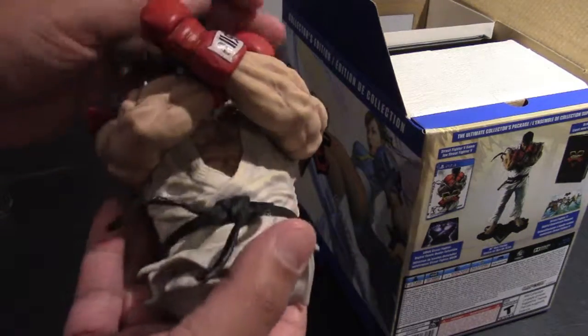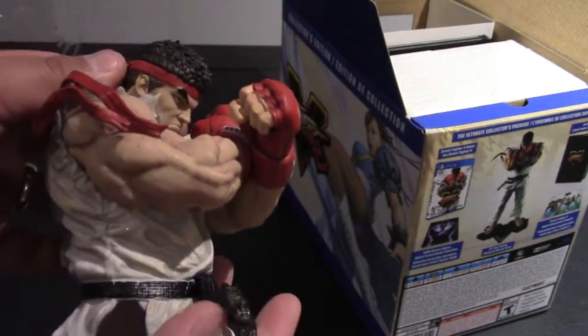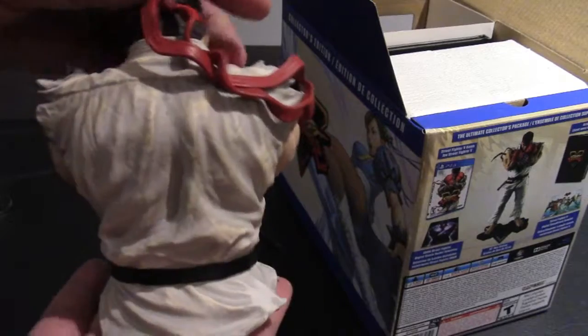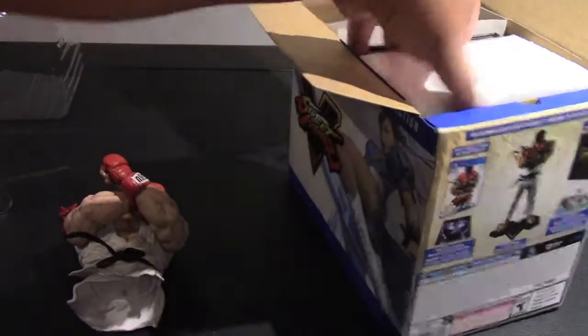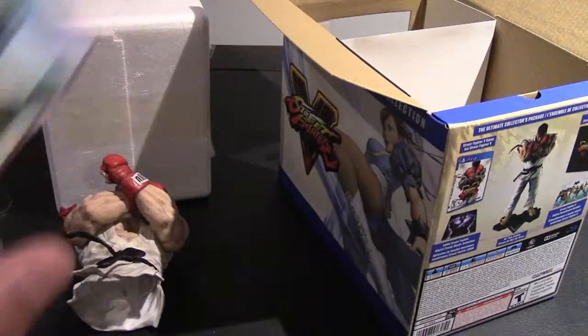It looks like it's separated into two parts — really nice looking figurine. Not sure if it's plastic or vinyl, but it's pretty heavy with a lot of nice detail. Good quality, and in the styrofoam you have the legs.